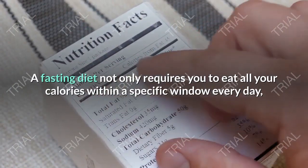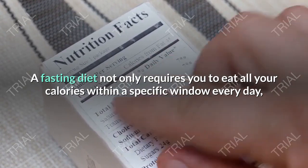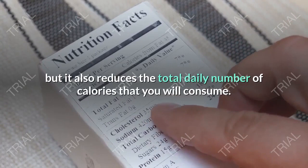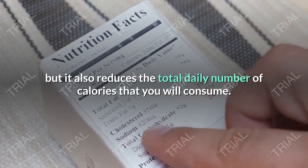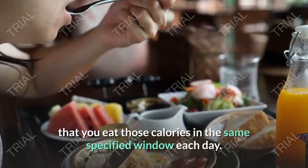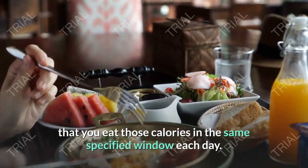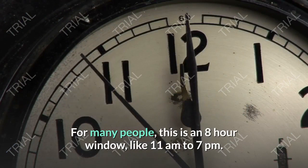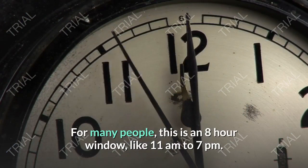A fasting diet not only requires you to eat all your calories within a specific window every day, but it also reduces the total daily number of calories that you will consume. Traditional intermittent fasting demands that you eat those calories in the same specified window each day — for many people this is an 8-hour window, like 11 a.m. to 7 p.m.